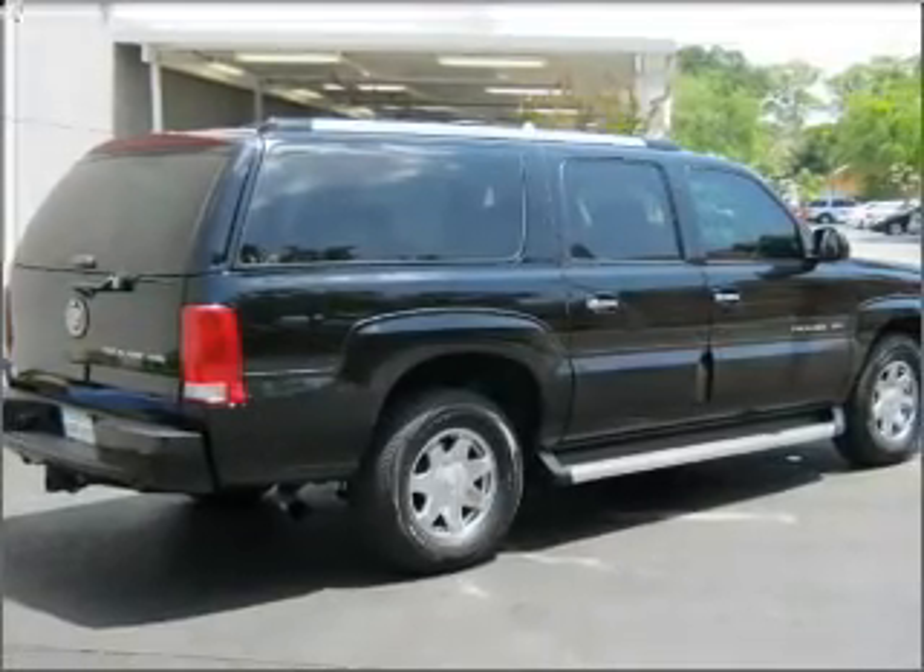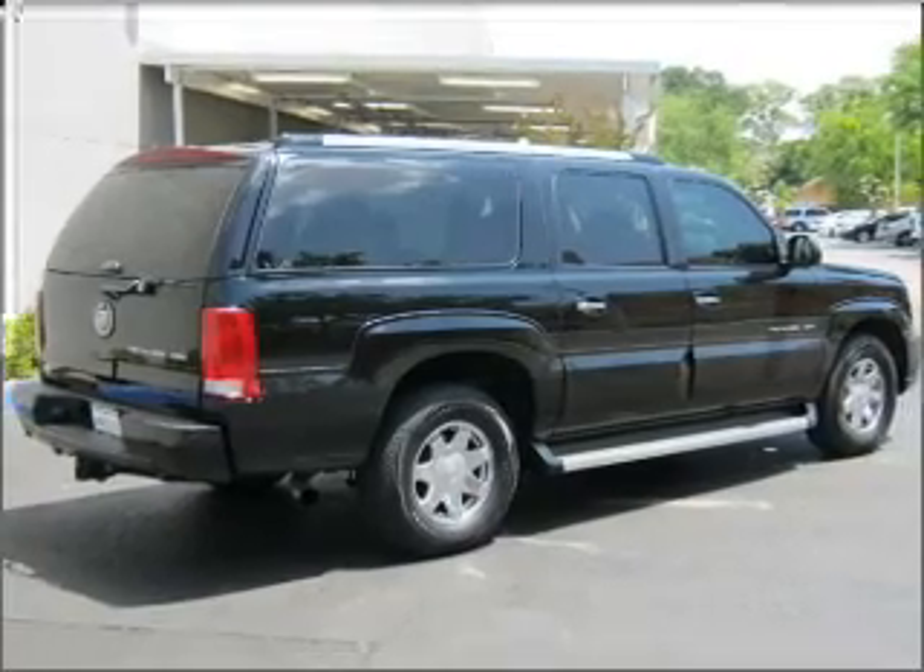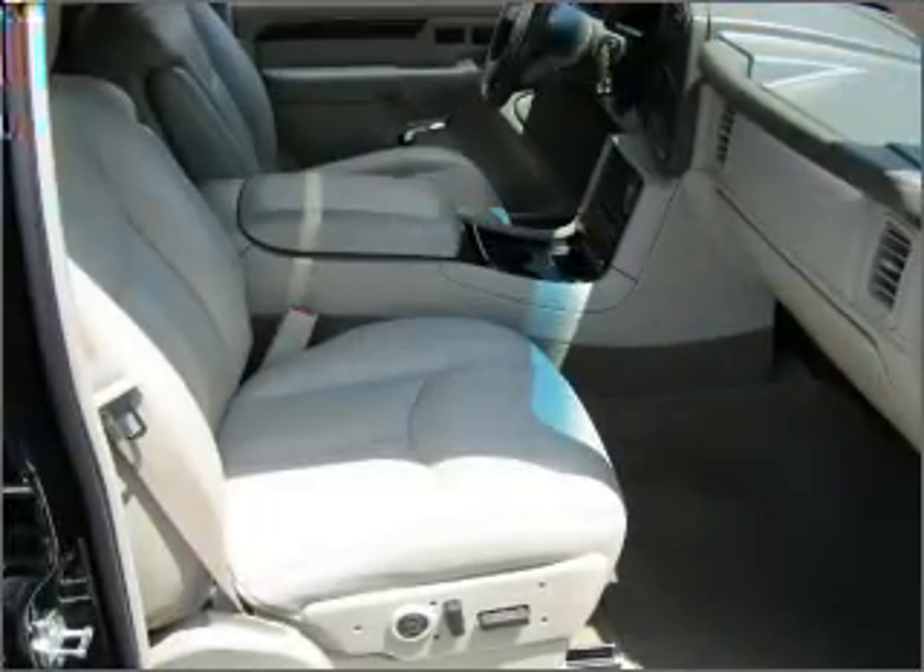Having a sunroof is like a breath of fresh air. And memory settings mean you are always returned to your desired spot. Fumble your keys no more with the convenience of keyless entry.